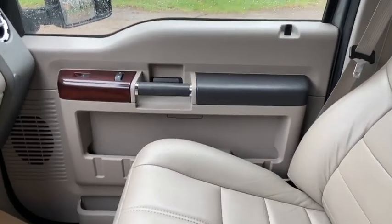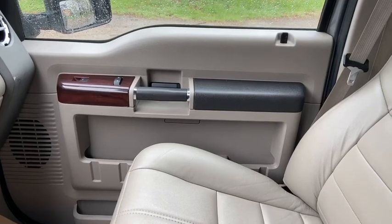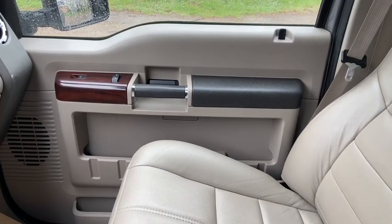Once again, if you have any further questions about this F-350 please get in touch at waterlooford.com. My name is Lindsay and thank you very much for watching.